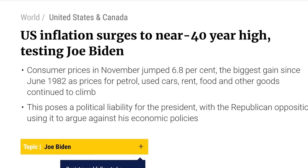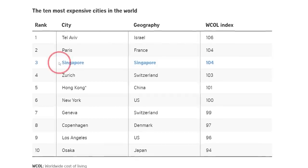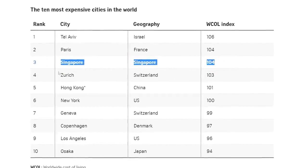Hi guys, welcome back to my channel, Calmy here. So with inflation going up to a 40-year high, housing prices going at all-time high, and Singapore being the third most expensive city to live in, it seems like we are going to be forced to work till we become old.